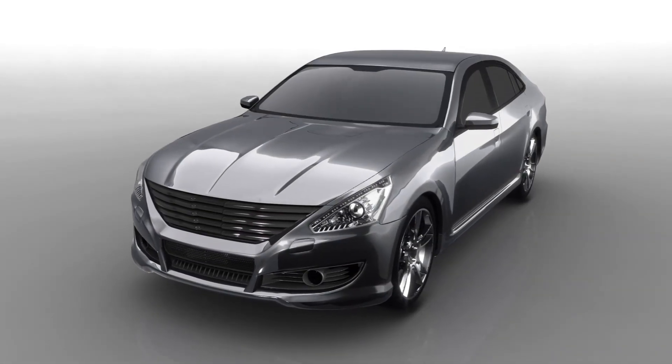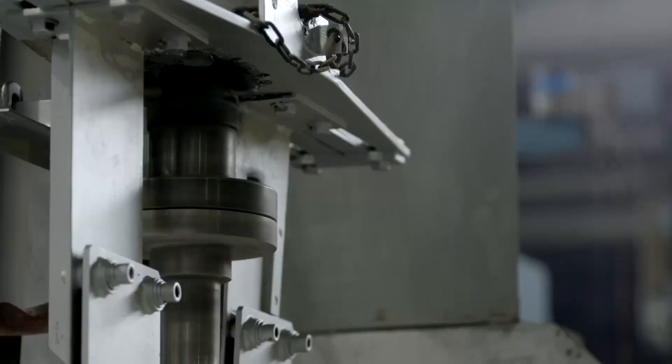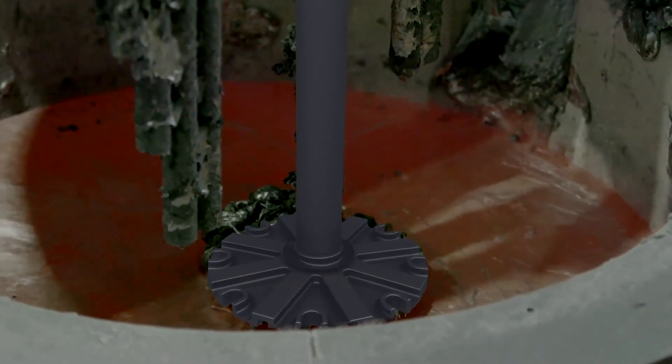To make cars lighter and more fuel-efficient, automakers are expanding their use of aluminum. Kyocera's ceramics are used in aluminum foundries and casting processes due to their superior heat resistance.